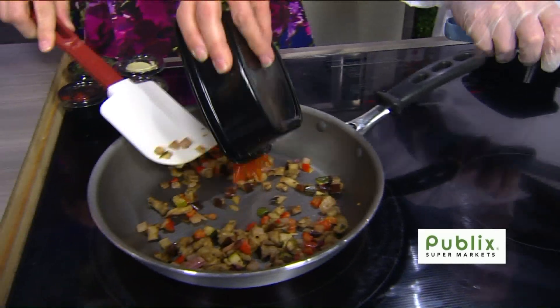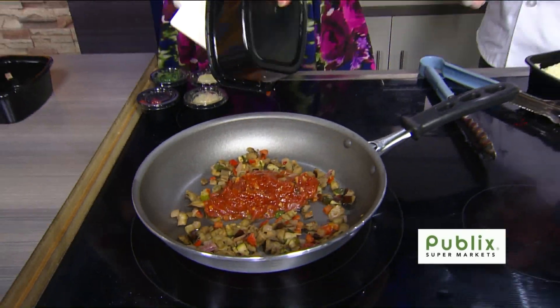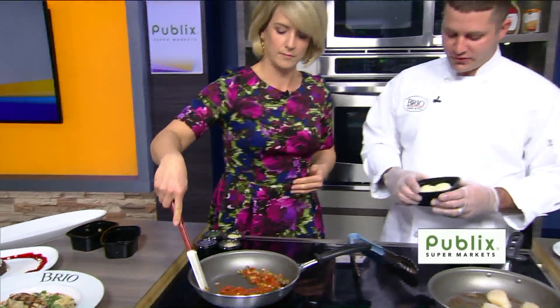Go ahead and put that in. Quit stalling! Is that what you're telling me? I think you're just having fun. We do have fun once in a while. So that goes in. Go ahead and give it a mix and then we're going to put in our risotto.